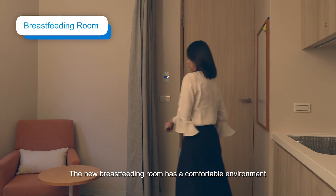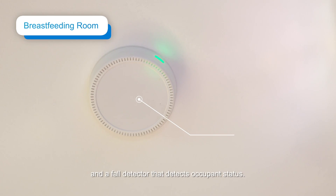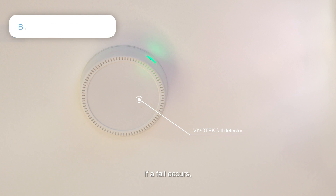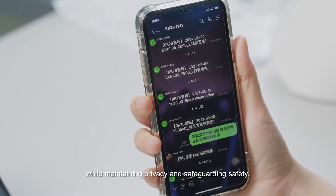The new breastfeeding room has a comfortable environment and a fall detector that monitors occupant status. If a fall occurs, a notification is immediately sent while maintaining privacy and safeguarding safety.